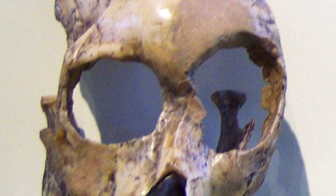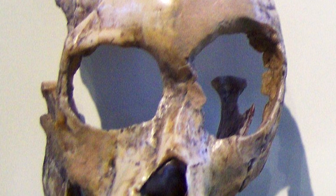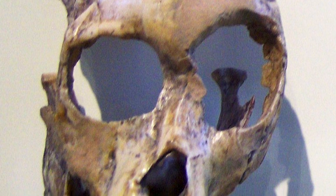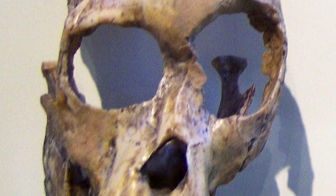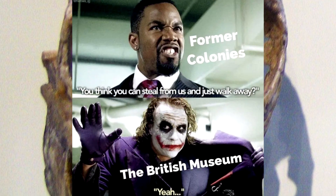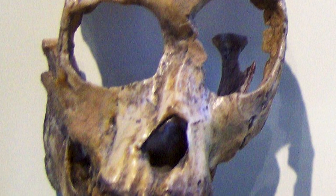40 years to clean a skull? I mean, I know this is a fossil so you have to be careful, but why did it take 40 years? Well, it wasn't because the cleaning took that long — they just didn't want to give it back. It was a piece they didn't have and wanted for their collection. So once the Kenyan museum sent it, the British Museum was like, "Actually, it's ours now."